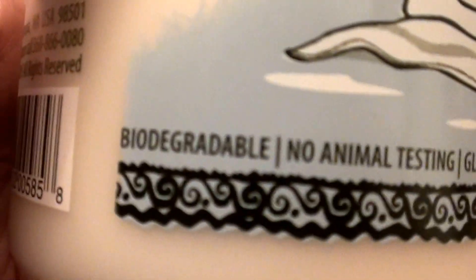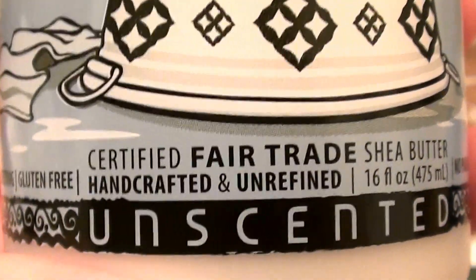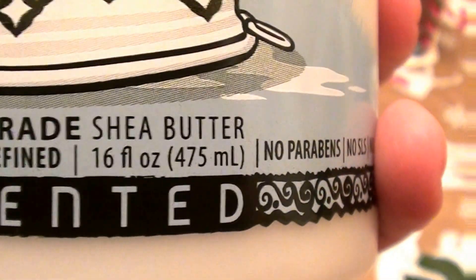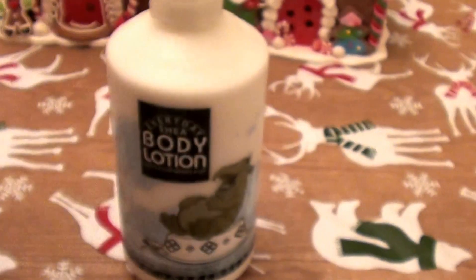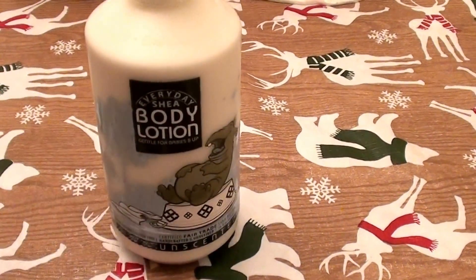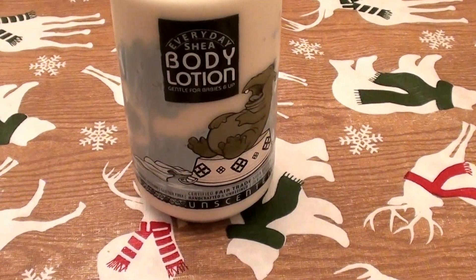Let's see if I can tell you some specifics. Biodegradable, no animal testing, gluten-free, certified fair trade shea butter. It says it's handcrafted and unrefined. It is unscented and unfragranced. It is 16 fluid ounces, no parabens, no sodium lauryl sulfate, no synthetic fragrances, and most of all, cruelty-free. I love that.